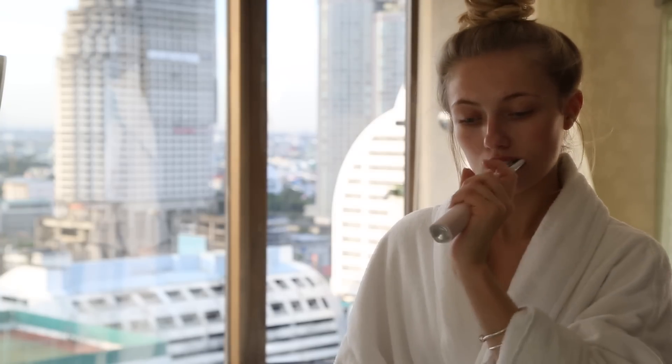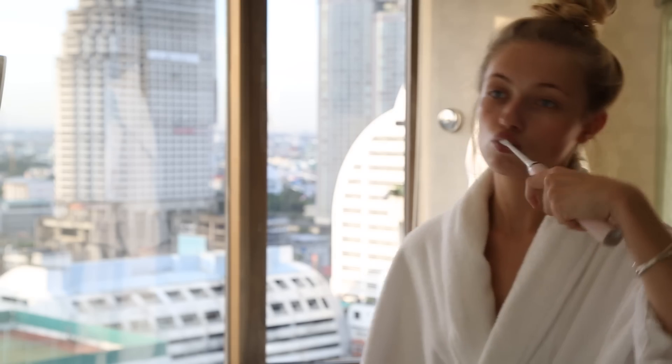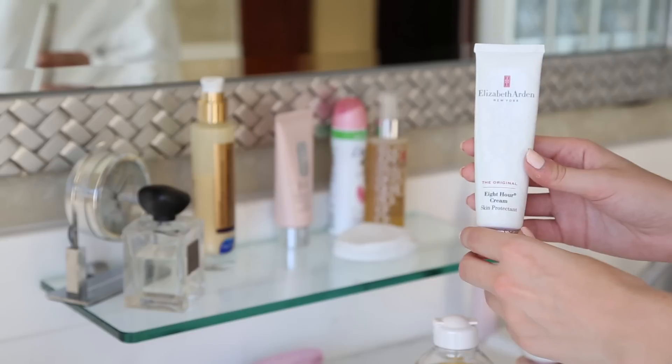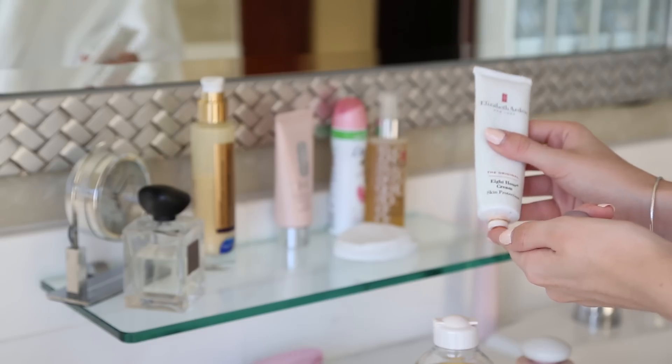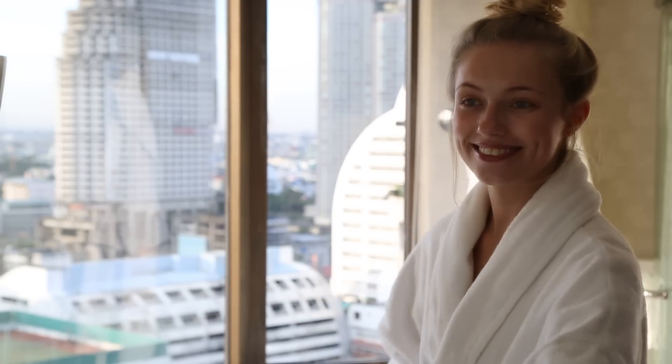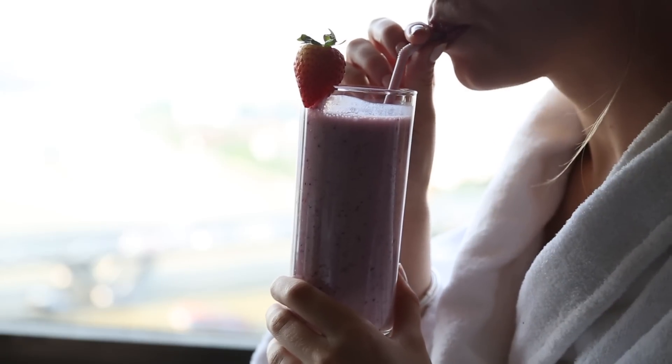Now I'm just brushing my teeth with my favorite toothbrush, the Philips Sonicare DiamondClean — it's just the best toothbrush I've ever used and I'm sure it's made my teeth whiter. Then, last but not least, I'm putting on some Elizabeth Arden eight hour cream onto my lips, as my lips are always dry and this is just my favorite product ever for them. That's my skincare routine finished.